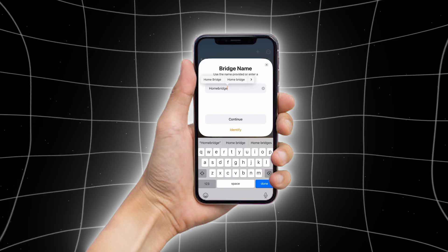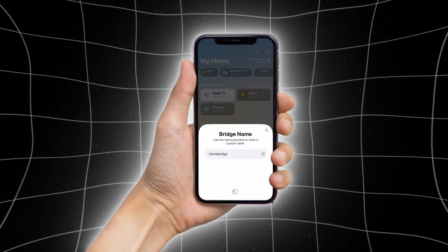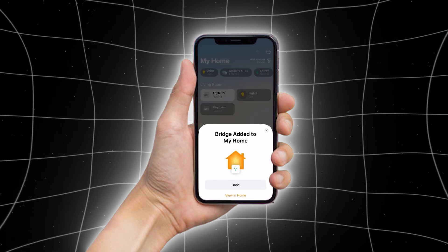Customize the device's settings, such as its default behaviors, schedules, and visibility in the control center.